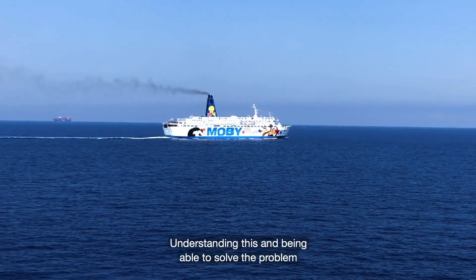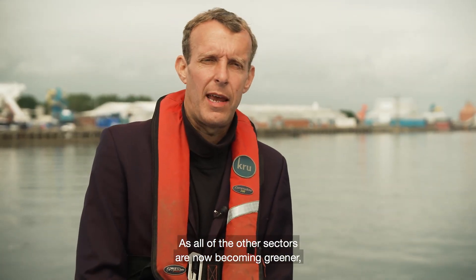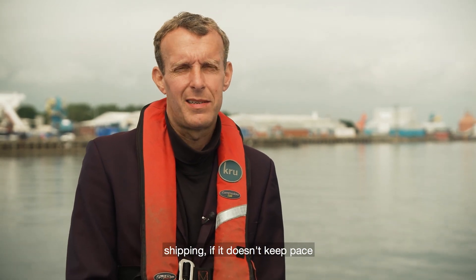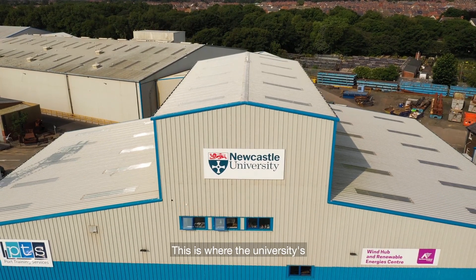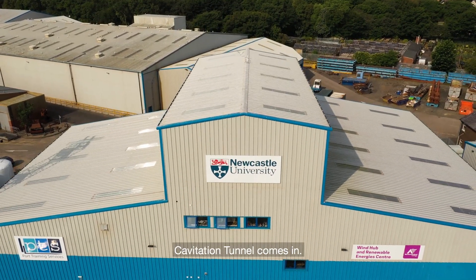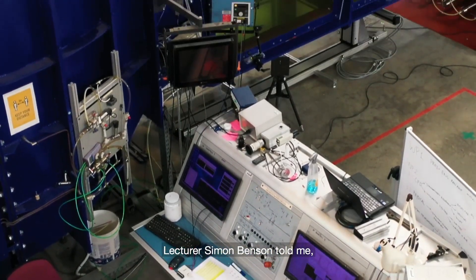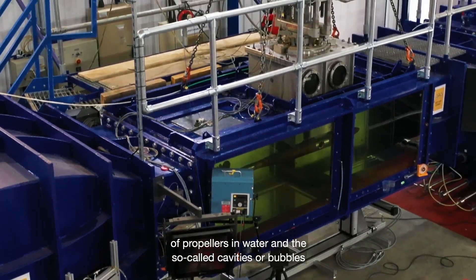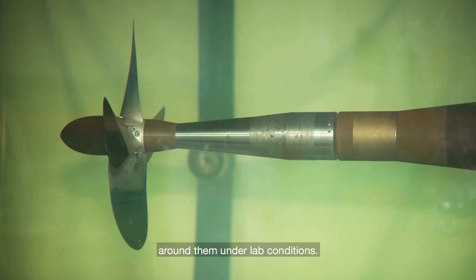Understanding this and being able to solve the problem is internationally important. As all of the other sectors are now becoming greener, shipping, if it doesn't keep pace, is going to stand out as one of the key emitters. This is where the university's cavitation tunnel comes in — one of only two in the UK. Lecturer Simon Benson told me it's used to test the energy efficiency of propellers in water and the so-called cavities or bubbles around them under lab conditions.